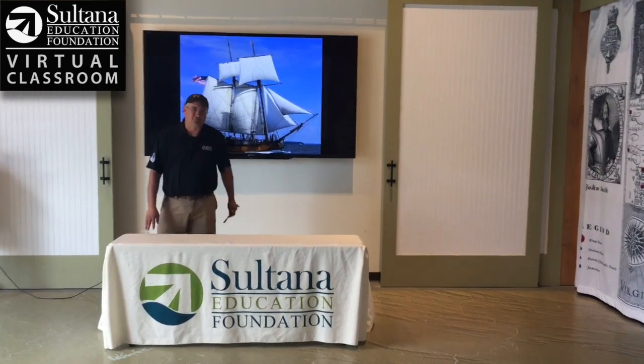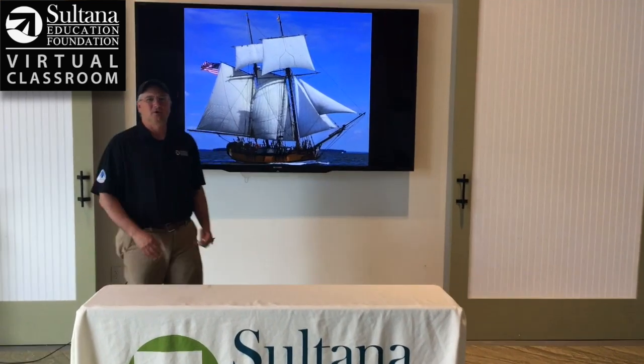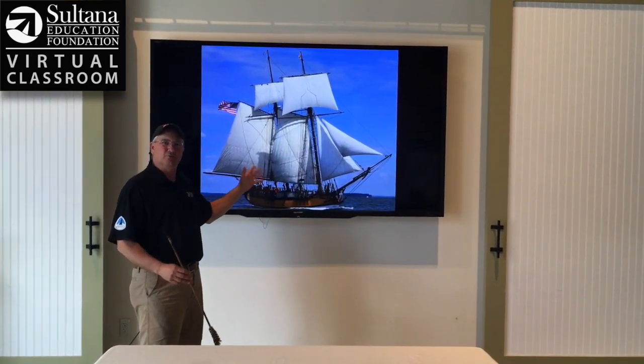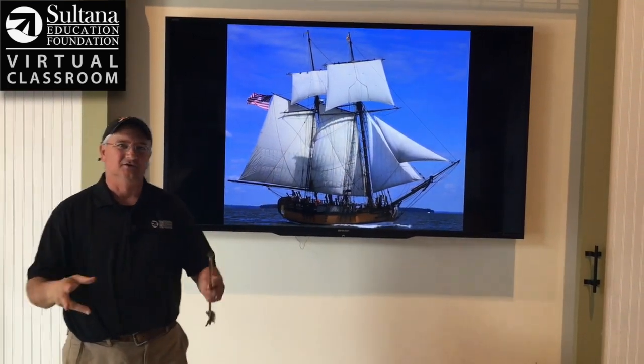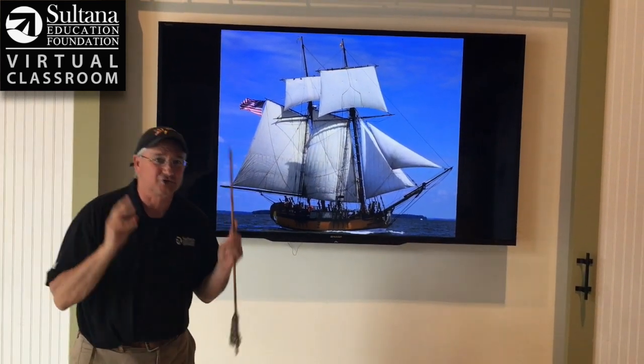Hey everybody, Chris Serino here from Sultana Education Foundation's Virtual Classroom. Today we're going to talk about the six sails that we have on the modern reproduction of the 1768 schooner Sultana. Before we identify the sails on the boat, let's talk about the characteristics that make Sultana a schooner.